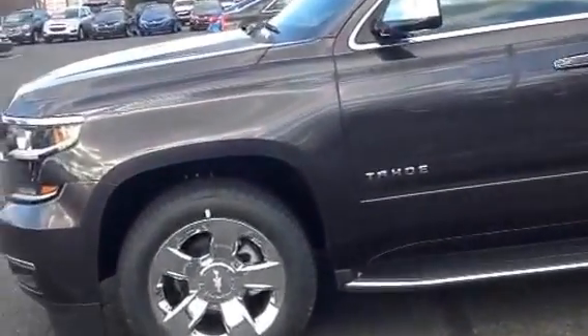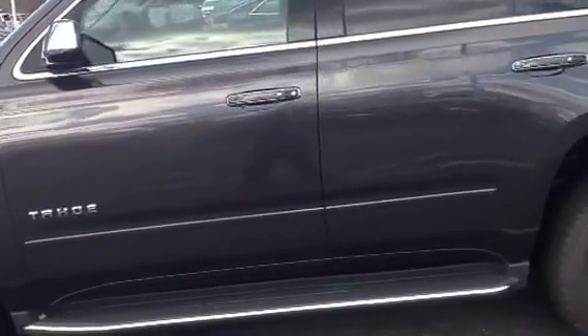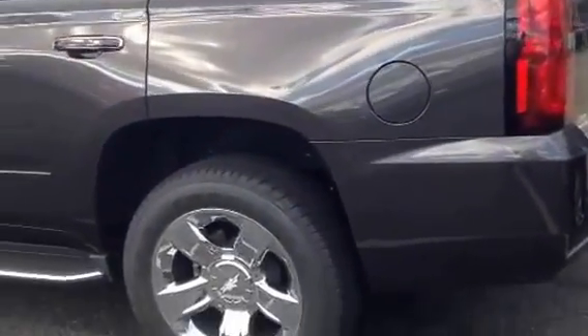It has a 5.3 liter engine. It gets 16 miles to the gallon city, 22 highway. It is automatic transmission, has tungsten metallic paint on the outside, and a jet black leather interior.